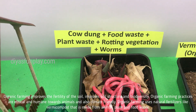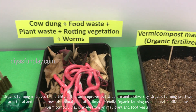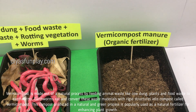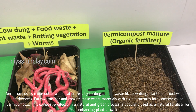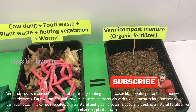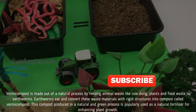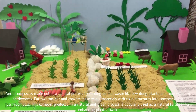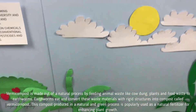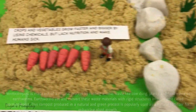Organic farming uses natural fertilizers like vermicompost that is made from animal, plant and food waste. Vermicompost is made through a natural process by feeding animal waste like cow dung, plants and food waste to earthworms. Earthworms eat and convert these waste materials into compost called vermicompost. This compost produced in a natural and green process is popularly used as a natural fertilizer for enhancing plant growth.